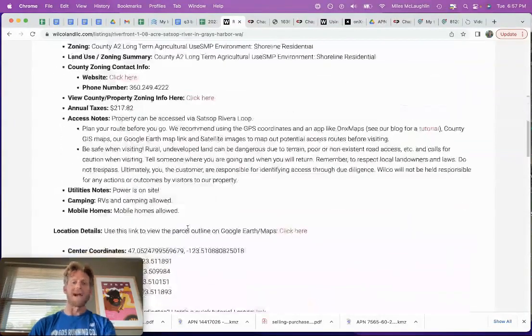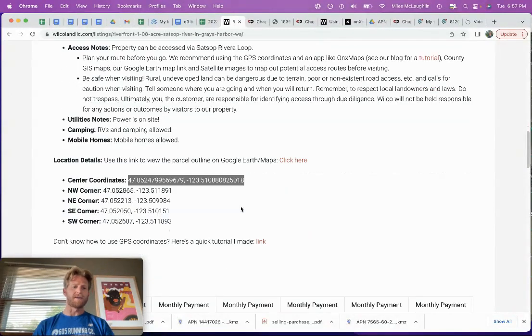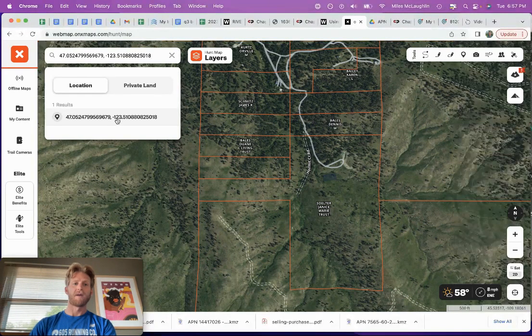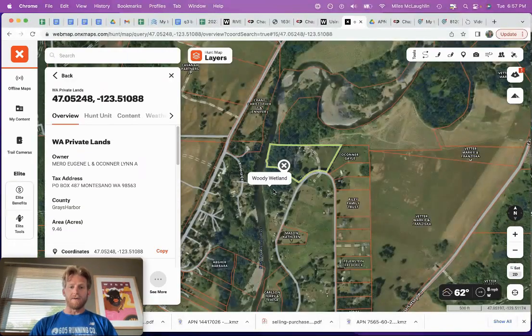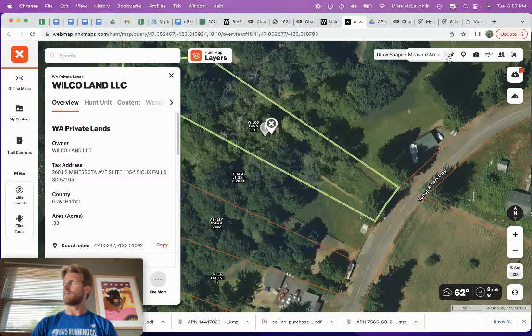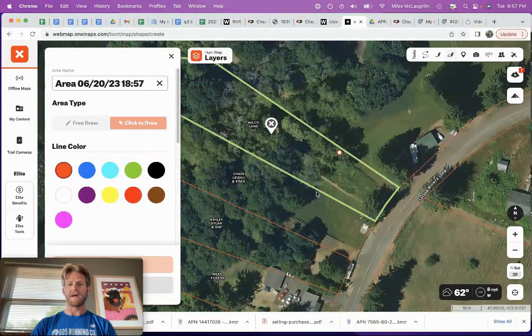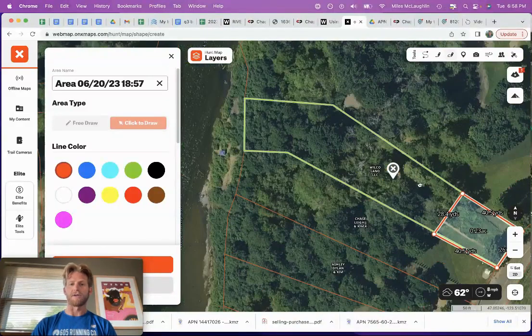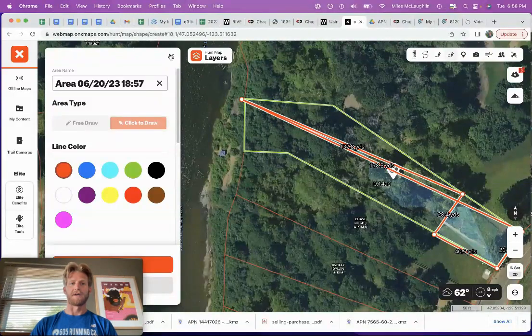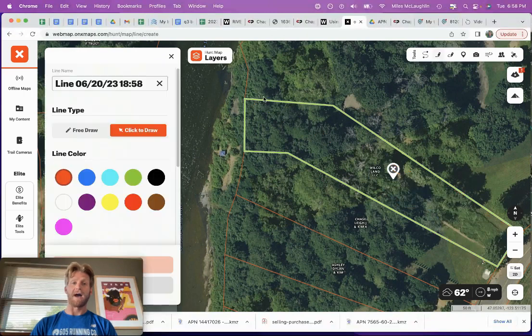The last thing I want to touch on is access. You can go visit the property anytime on your own — these are easy land investments to find. I like to use an app called Onyx Maps. You simply plug in the GPS coordinates here and you can see that we own this property. You've got this cleared out area here — I can draw out exactly what the space looks like. Approximately we're looking at maybe a quarter of an acre of space here. The other three-quarter acre of the property is back here in the wooded area.